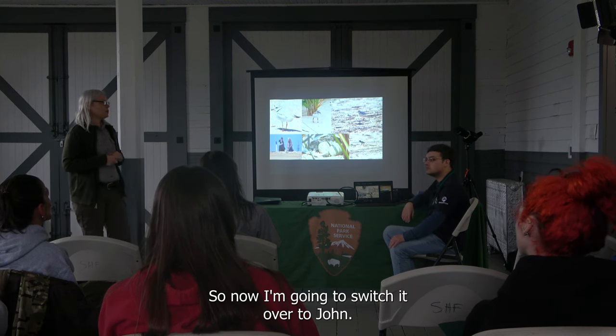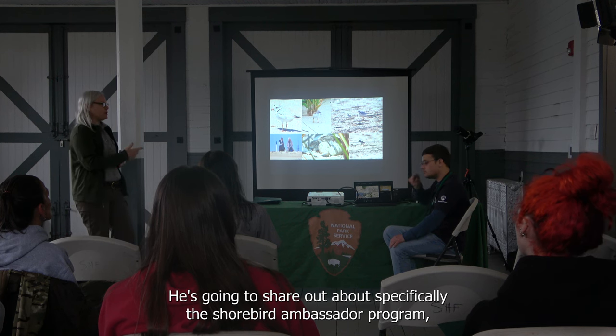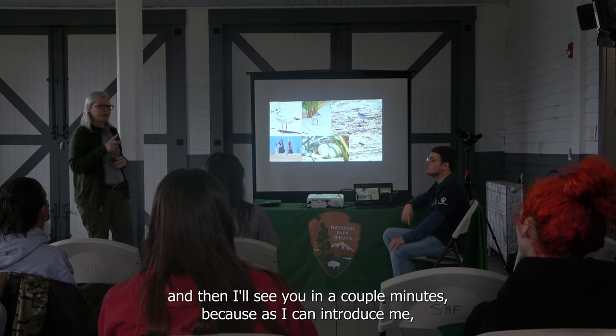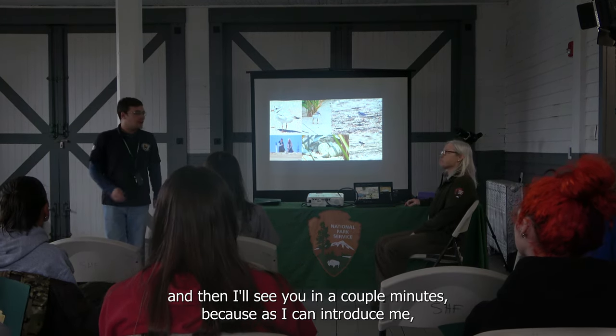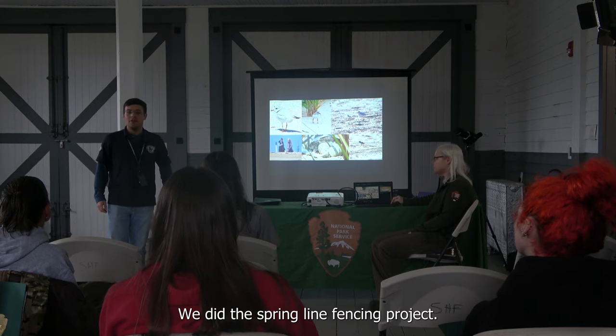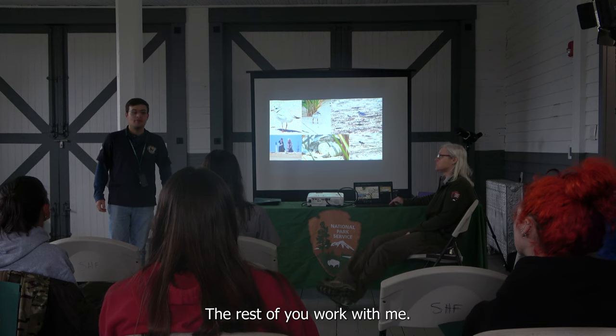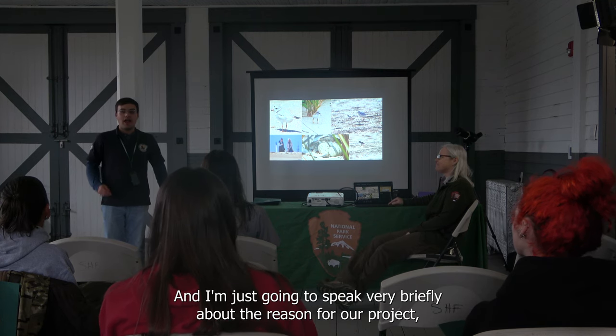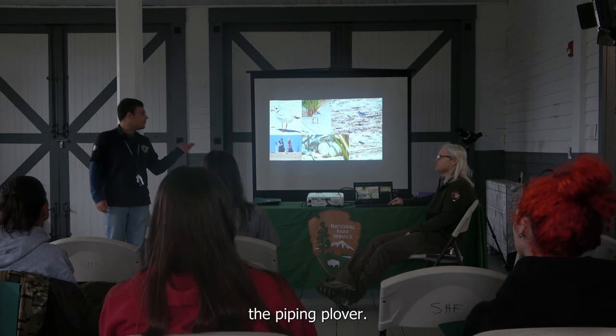Now I'm going to hand it over to John. He's going to share specifically about the Shorebird Ambassador Program. As Jen introduced me, my name is Jonathan Aul. I'm going to speak briefly about the reason for our project: the piping plover. These are all photos taken from within the park, almost all of them by our volunteers.